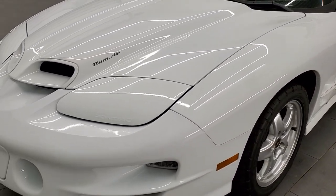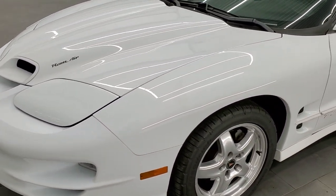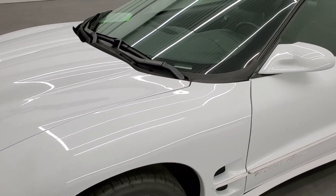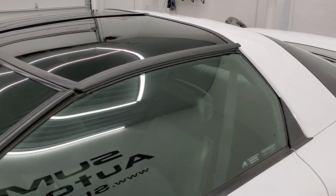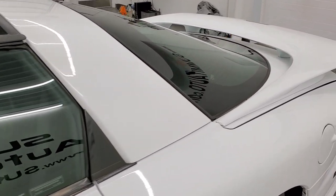This car has been fully safety inspected by our service shop, has a fresh oil and filter change. All the fluids have been checked and topped off, and this car is 100% ready to go.